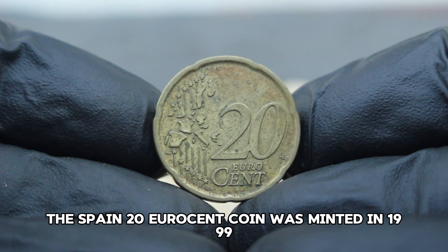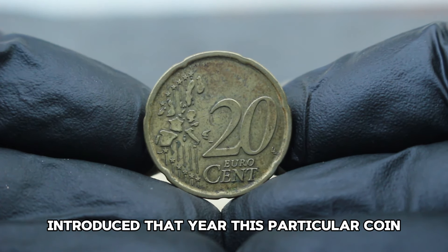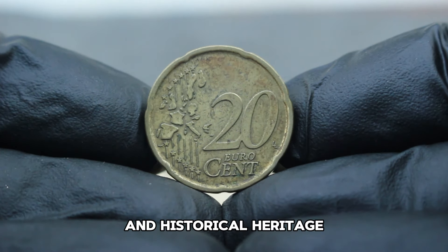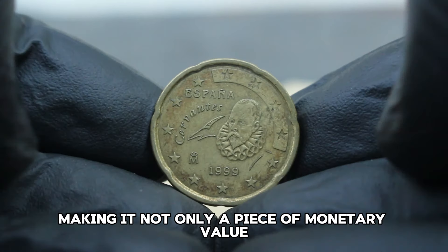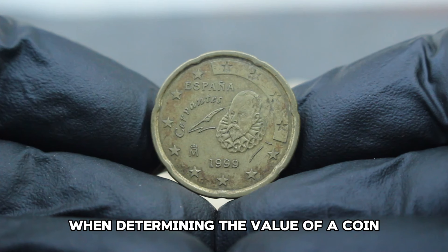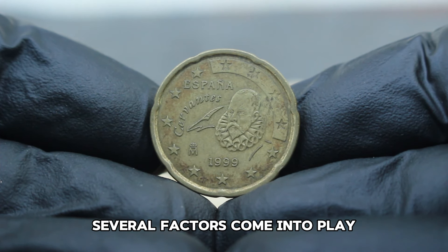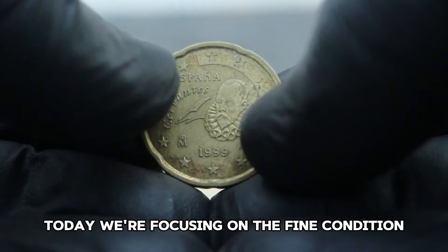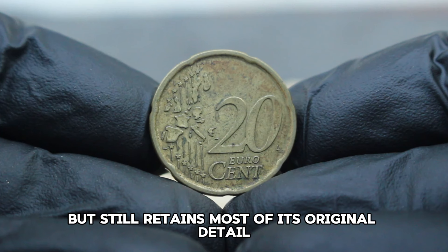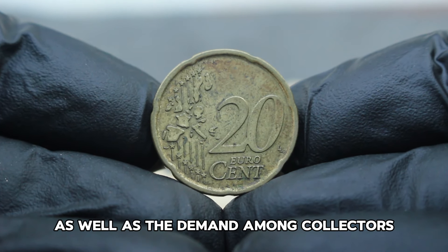The Spain 20 euro cent coin was minted in 1999 and is part of the euro coin series introduced that year. This particular coin features a design that reflects Spain's cultural and historical heritage, making it not only a piece of monetary value but also a piece of cultural significance. When determining its value, several factors come into play: condition is paramount. We're focusing on fine condition, which signifies a coin with visible wear but still retaining most of its original detail. Rarity and demand among collectors are also crucial factors.